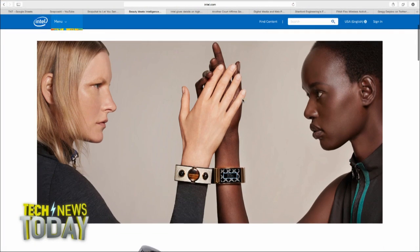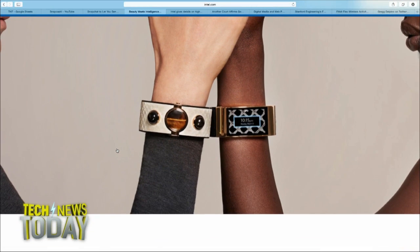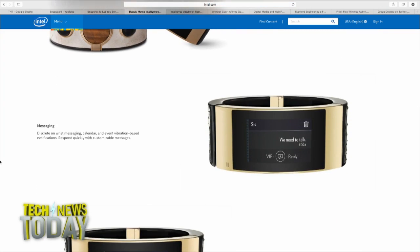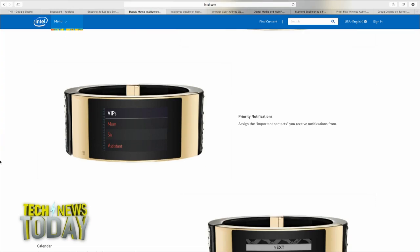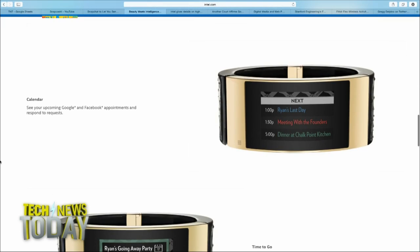Intel and their partner Opening Ceremony, which is a fashion house, are paying attention to style and fashion. This is aimed at women. It's not inexpensive at $495. These are high-tech fashion bracelets — there are two styles, one with white snake skin, one with black snake skin. The tech part comes with notifications and the ability to check your Gmail and Facebook posts. So it's marrying fashion with tech. How many wearables out there so far have been rather geeky looking? Here's an attempt to make something that looks good while also doing the tech stuff.